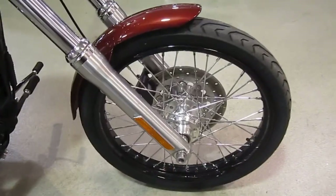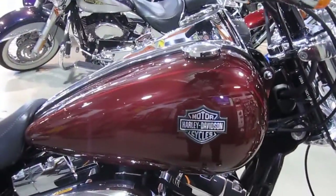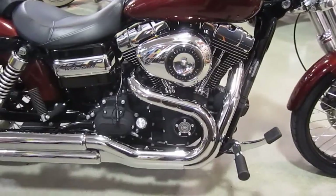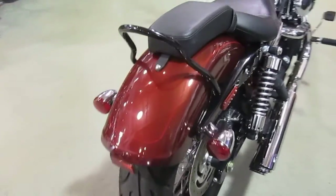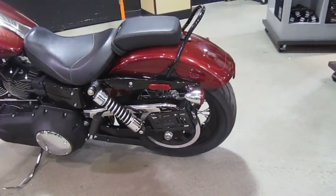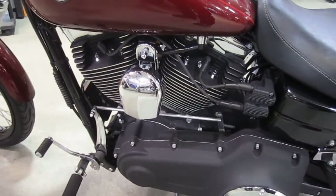Let's take a peek at her. This color really pops in the sun, too. I love Dyna Wide Glide — it's just a cool-looking motorcycle. And this one is real sweet. Blacked-out motor — love it, looks great. Wrinkled finish on it from the factory. Very sweet.